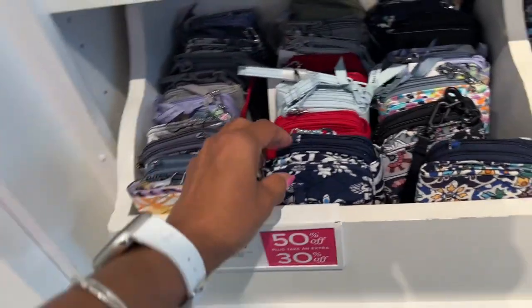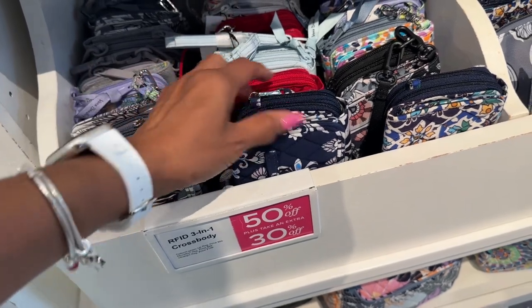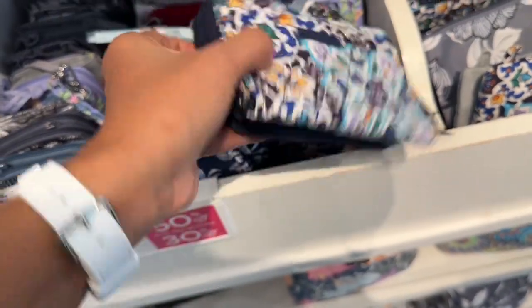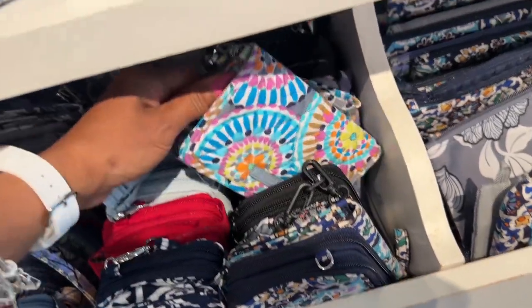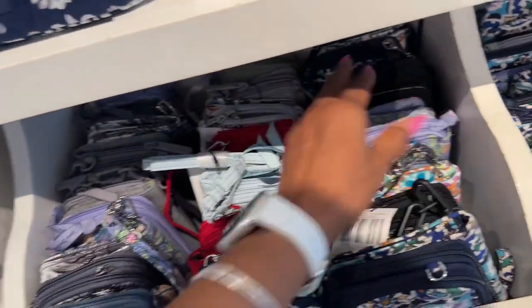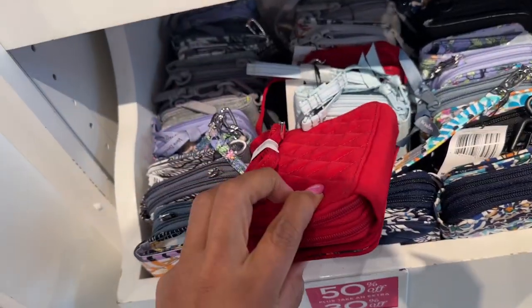Look at these — oh, these are RFID 3-in-1 crossbody bags! Look at all the zipper compartments. They have a lot of different colors — look at those bright ones! This one has a sloth on it. These are so pretty, but if you need something plain they have plain ones too.